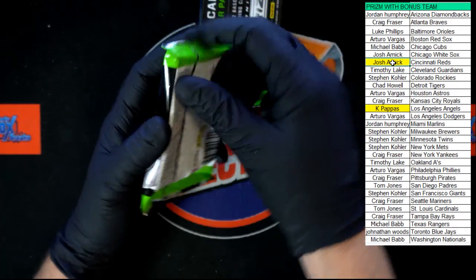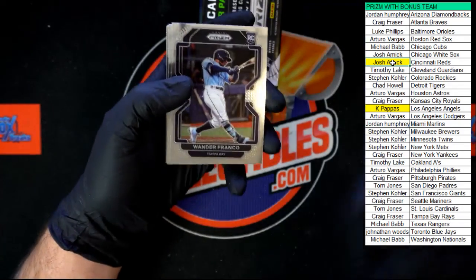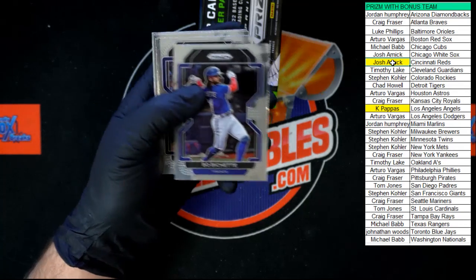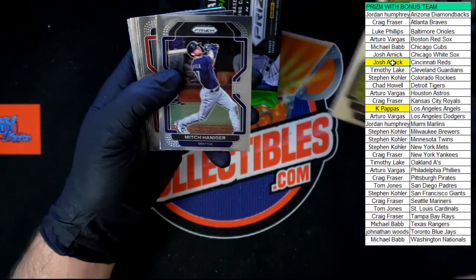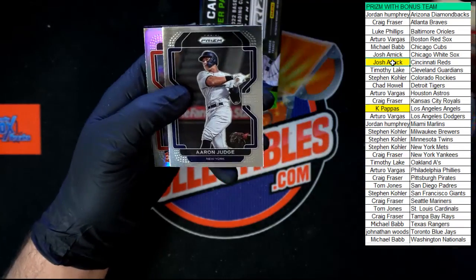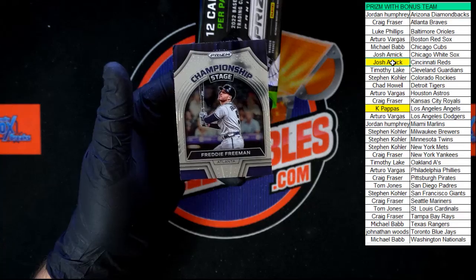Next pack. I was really hoping for a one-on-one. We're looking to pull a one-on-one. Hey — there we go, Franco. Cannot go wrong in a box when you got Wander Franco and Rodriguez rookies in them. Boba, Coleman, Giolito, Hanniger, JD Martinez, Woodruff, Morgan, old school Frank Thomas, there's Judge. We got a prism refractor — Tyler Gilbert — and a Freddie Freeman championship stage.